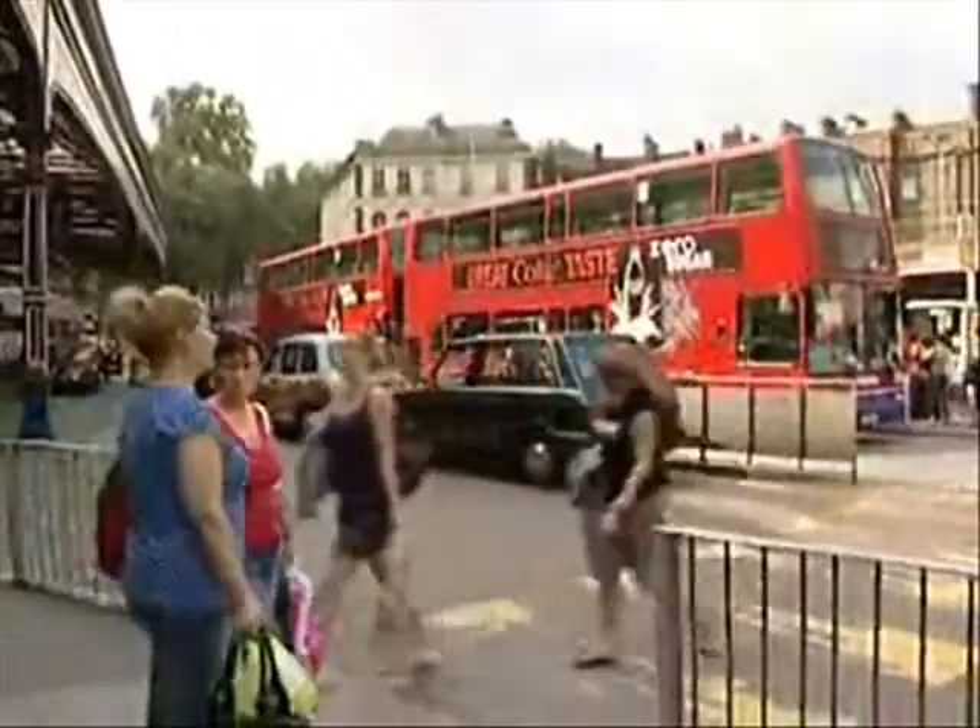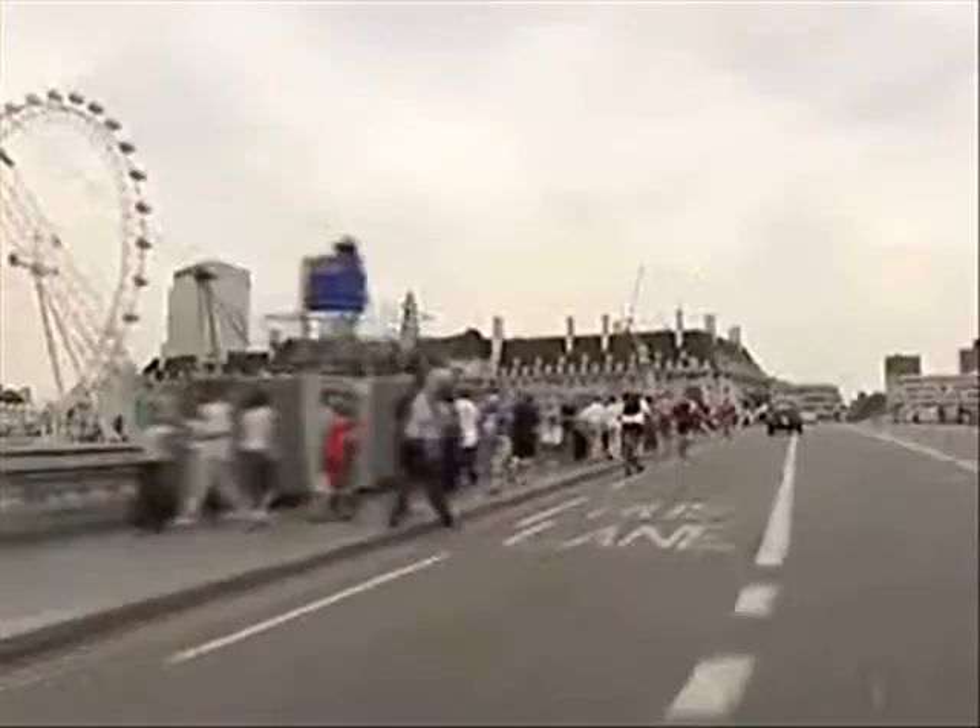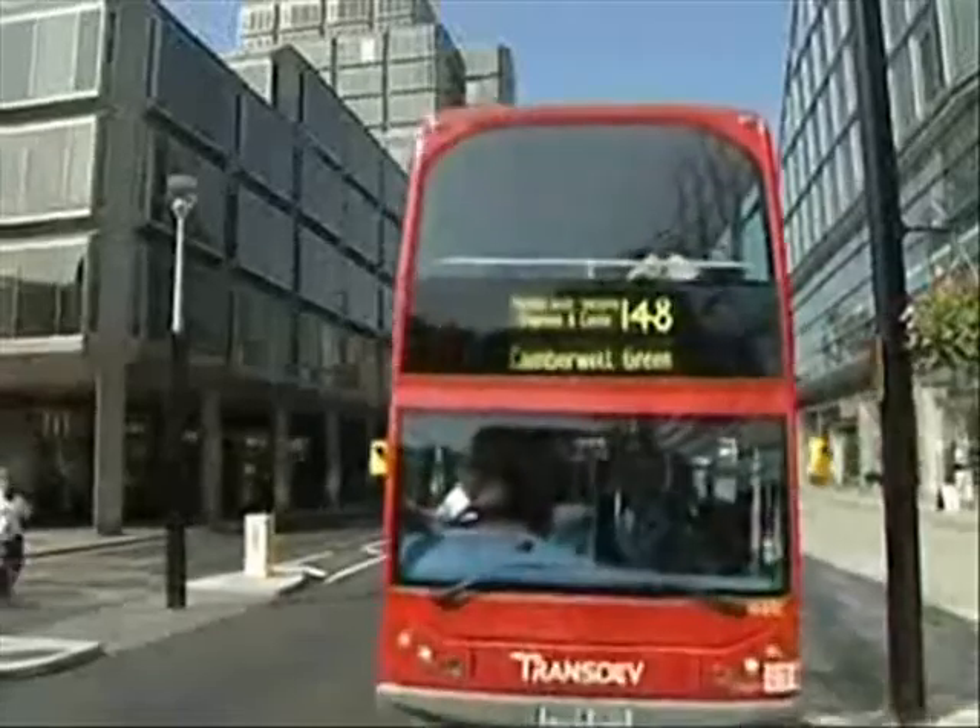At each entrance point of the area, cameras automatically analyse all registration plates. About 80% of the £122 million raised went back into improving buses — extra buses were bought, new bus priority measures were introduced, safety measures were implemented, and road improvements were made. The system has led to more balanced mobility with a greater emphasis on public transport. Congestion is now down 26% from before charging was introduced. Buses spend something like 50% less time caught in traffic jams, and emissions harmful to health are down 12%, along with a reduction in accidents.